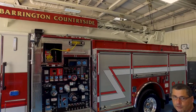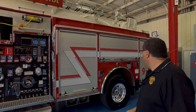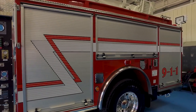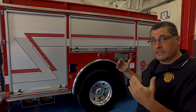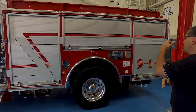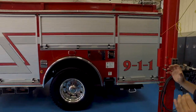We believe it's going to be an absolute asset for the Barrington Countryside Fire Protection District. As we work ourselves around the vehicle — full custom — we have cabinets. All of our vehicles are going to be built with the tools in the same areas: engineer's compartment, air packs, extinguishers, and the way this one played out, it's going to work out very well for us.